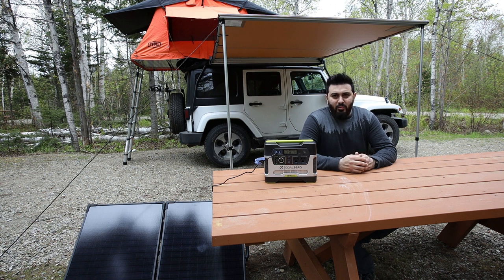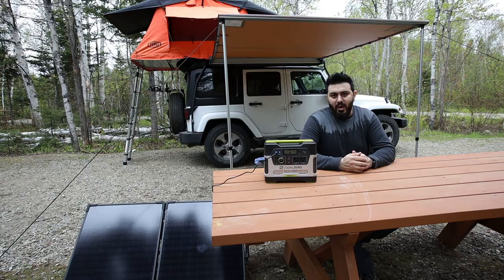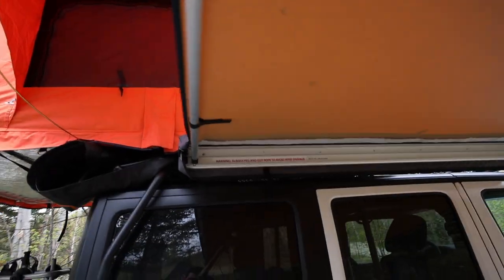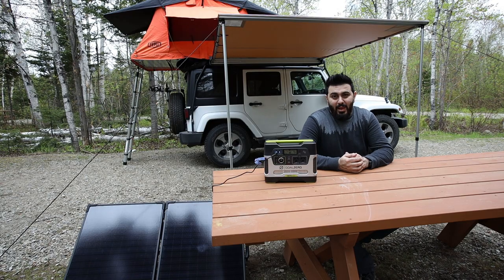Then I decided how I could make my Jeep even better, and that's when I got the awning — right behind me, as you can see. It's an ARB awning. It's not too big; it just gives me some place to set up under if it's raining really bad. It packs right inside on the side of the rack, and when I need it I just open it up. Very convenient.